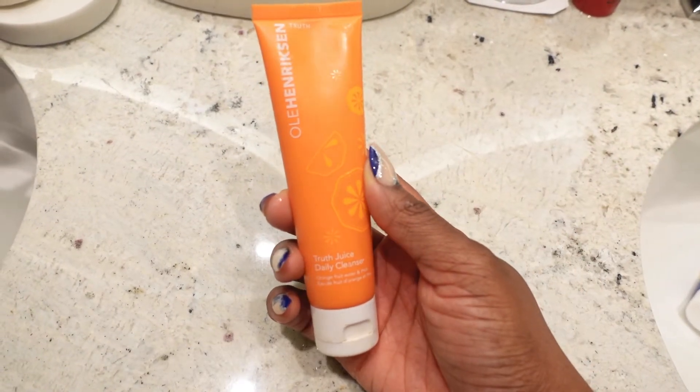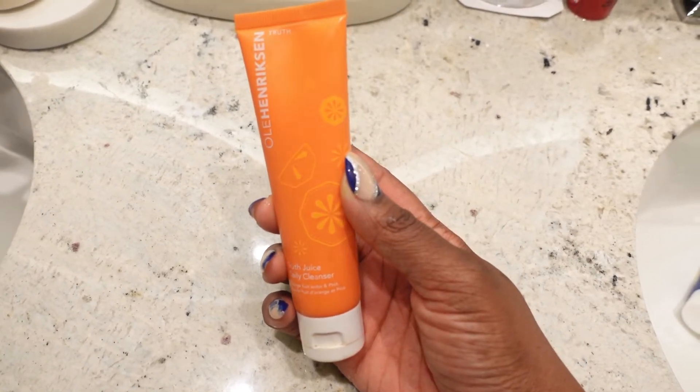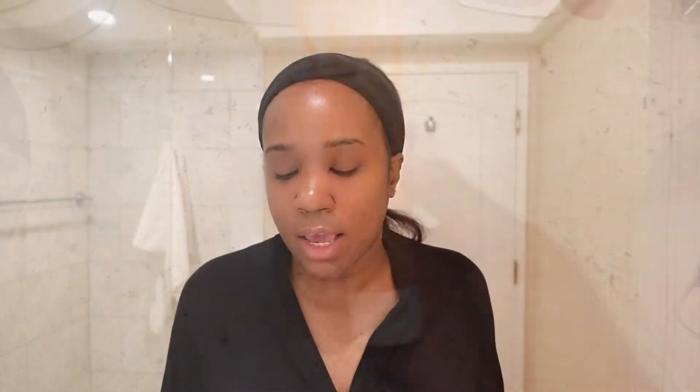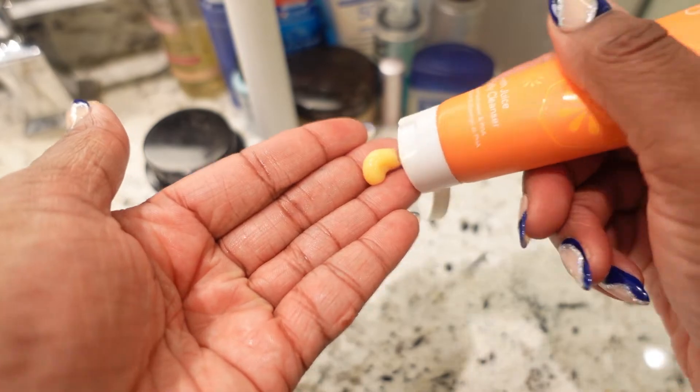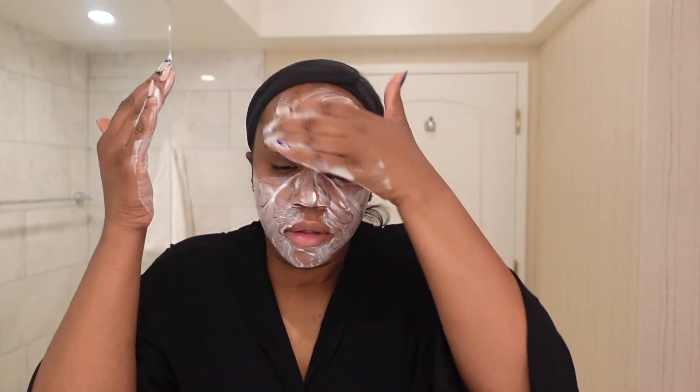So if you want to see what I use, stay tuned. The first step in my skincare routine is to use a cleanser. Today I'm using the Ole Henriksen Truth Juice Daily Cleanser. It has orange fruit water and PHA in it, so it has vitamin C and it's used to combat hyperpigmentation. It smells really good and it doesn't lather up too much.